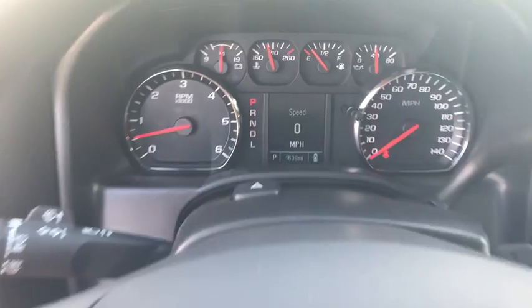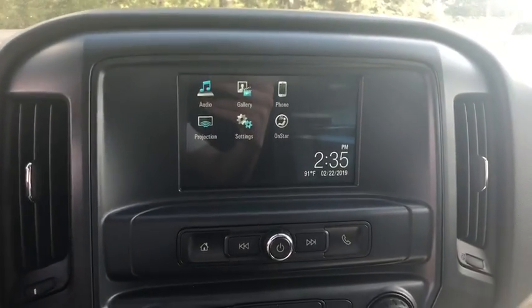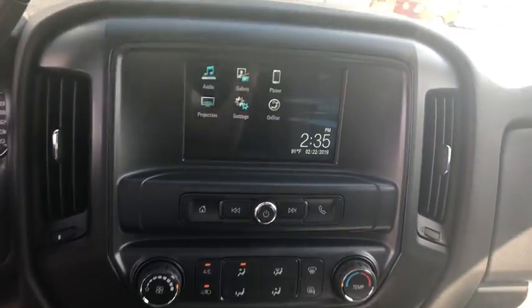Traction control, dual airbags, power steering, four-wheel disc brakes, center armrest, power windows, electronic stability control, trip computer, brake assist, and tachometer.